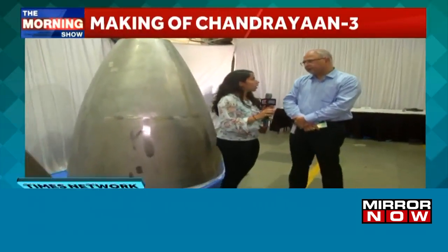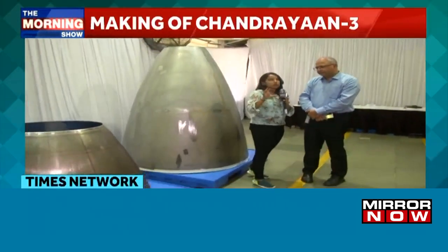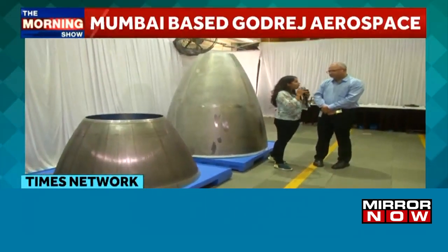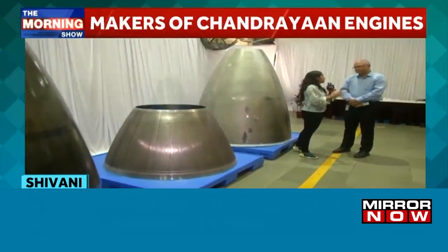Thank you so much for talking to us. Can you help us understand what these components are all about and how they are going to be used and fitted in the rocket that is being launched with Chandrayaan-3?